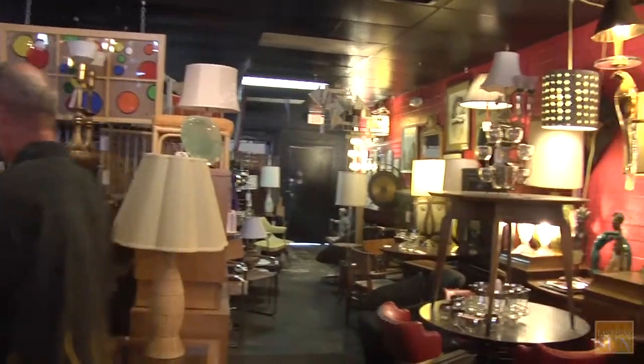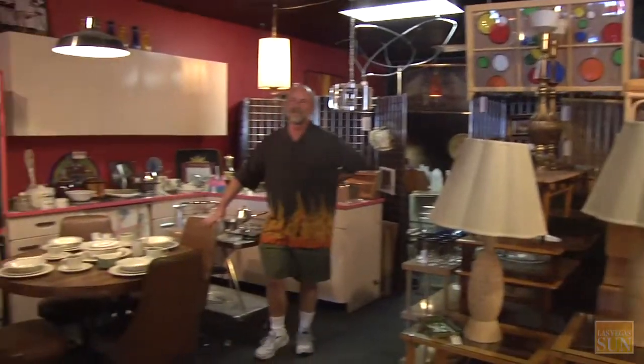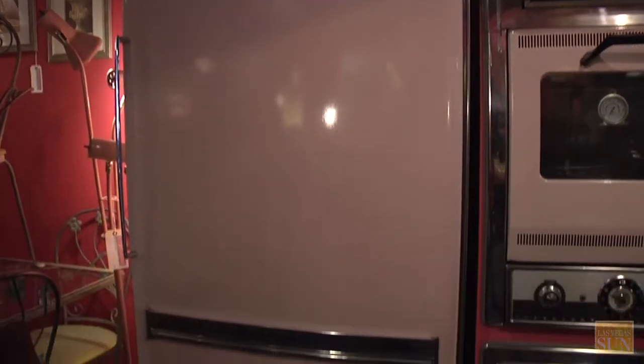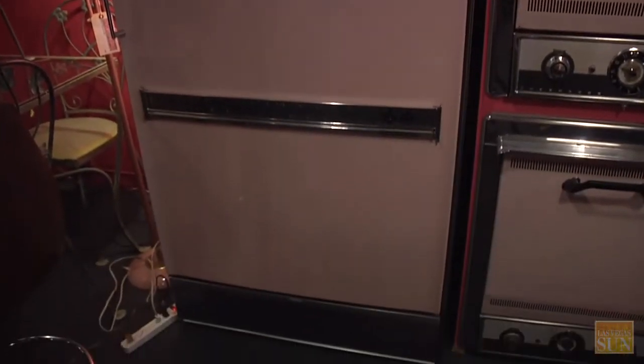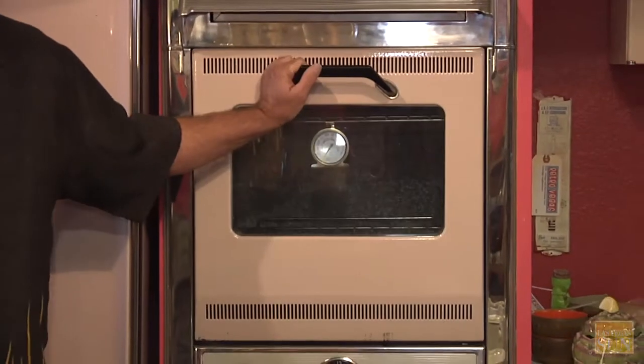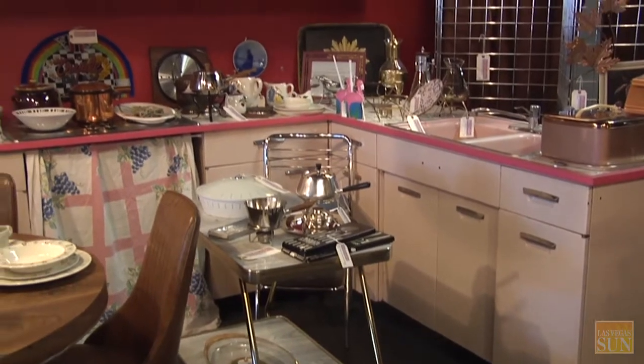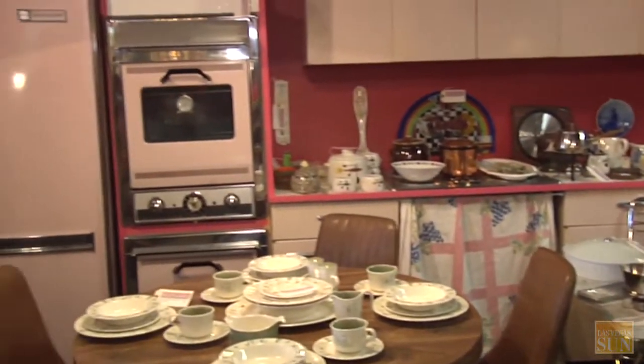The pink kitchen. This is probably the most iconic piece that we have in the store. It's the very first thing we bought for the store. It came from a house on Rancho Circle, and it kind of set the tone for everything else we were doing. We're selling it as a complete set, and it's $5,000.